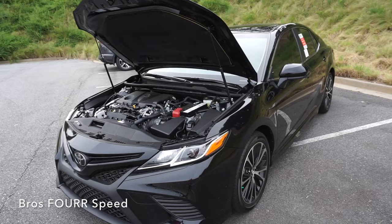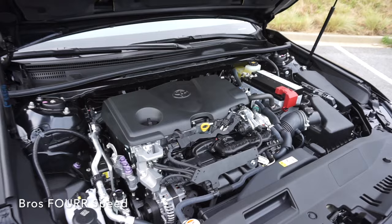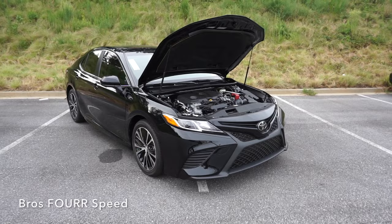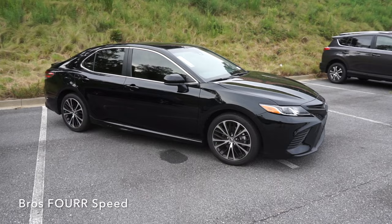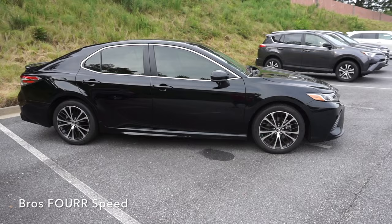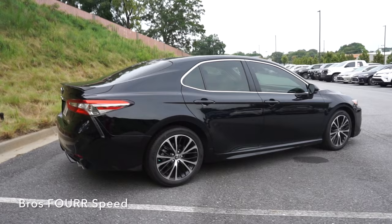Three engines are available this year: the 2.5-liter 4-cylinder which also offers a hybrid option, and the optional 3.5-liter V6. Today we're looking at the 2.5-liter 4-cylinder non-hybrid, paired to the 8-speed automatic transmission with steering wheel mounted paddle shifters. The hybrid option will offer a CVT transmission. This engine produces 204 horsepower at 6,600 rpm and 184 pound-feet of torque at 5,000 rpm. It is front-wheel drive and zero to 60 can happen between 5.5 and 8 seconds. Based off a 16-gallon fuel tank, you can expect 28 city and 39 highway MPG.